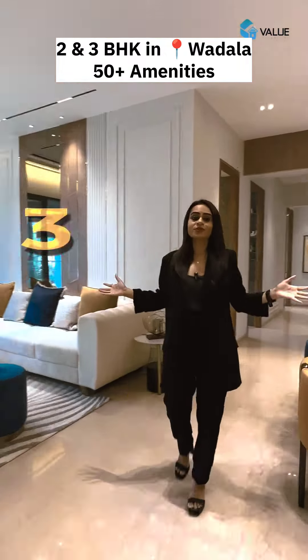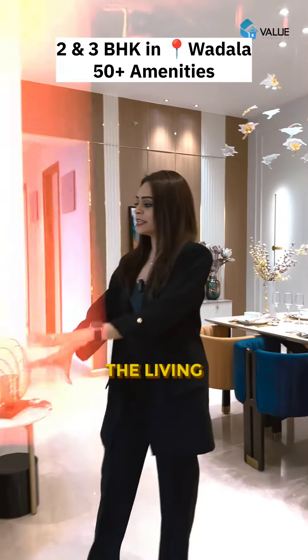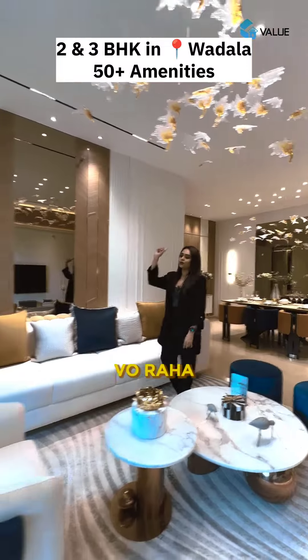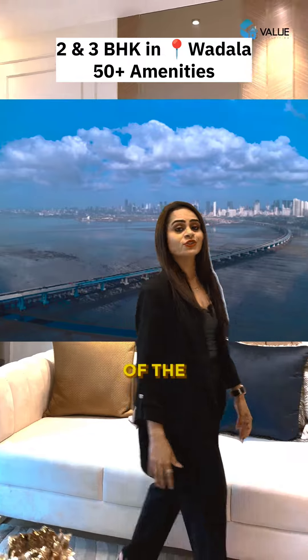Today we're checking out the 3BHK apartment in Tower 2, because Tower 1 is completely sold out. The living and dining space by itself is 354 square feet, where you can enjoy views of the Trans Harbour Link.